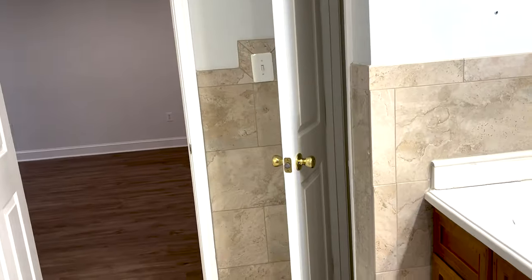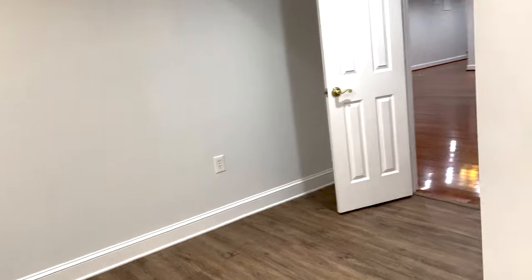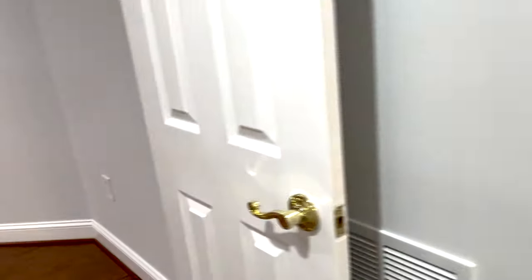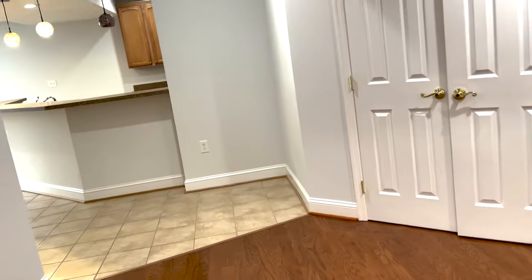This room can't be considered a bedroom because, per our county requirements, a room must have a window and a closet to count as a bedroom — so that's a den. The next room does have a window and a walk-in closet, so we can count that as a bedroom. It also has its own entrance to the bathroom.